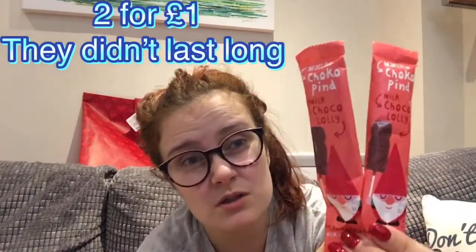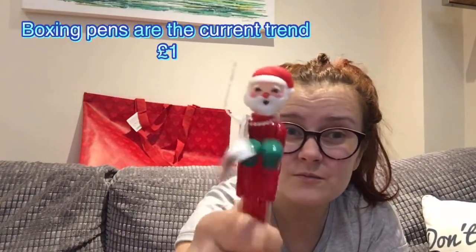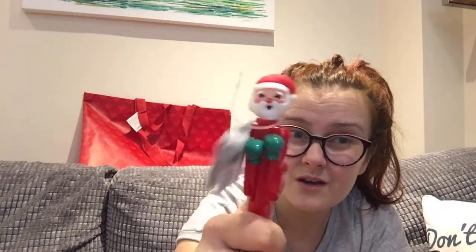I've got these lollies for Ethan's stocking — two for a pound, they're little Santas. And I got this pen for a pound, also for Ethan's stocking. We've got a burger one of these somewhere and Ethan loves it, so it's cute. If you notice there's a theme of pens — I don't really know why.